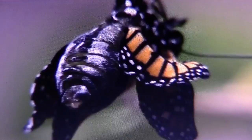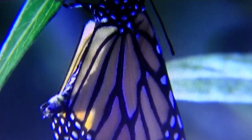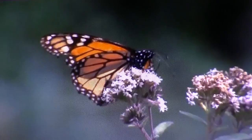The monarch's wingspan ranges from 8.9 to 10.2 centimetres, or three and a half to four inches. And here we see the adult form of the butterfly — again, this is the monarch.